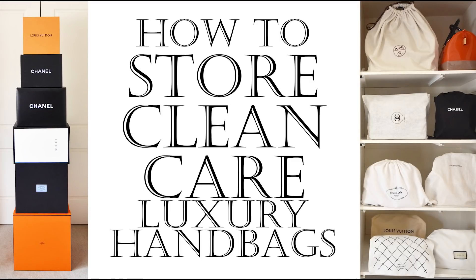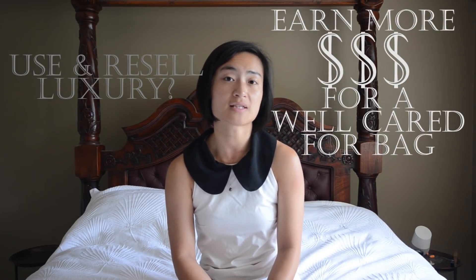Hey everyone, thanks so much for joining me again. I'm really excited about today's topic because it was requested by a number of you. If you want to stretch every last dollar of your purchase and make your bags last decades — if not serve generations in your family — then essential bag storage and bag care is crucial. We all work so hard to afford our collection; it would be a shame if your bags accidentally lose their value under your care. Plus, for those who like to enjoy luxury items now and sell them later, higher resale value depends on minimizing signs of use.